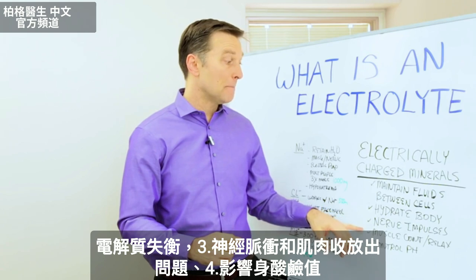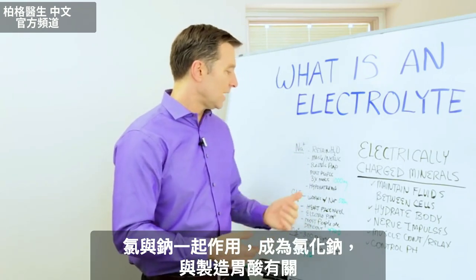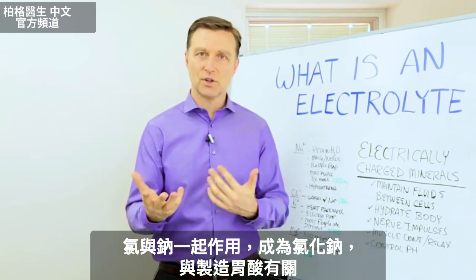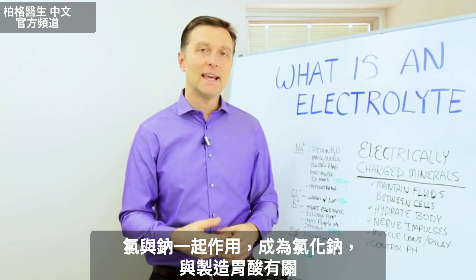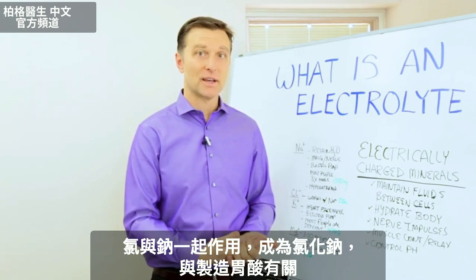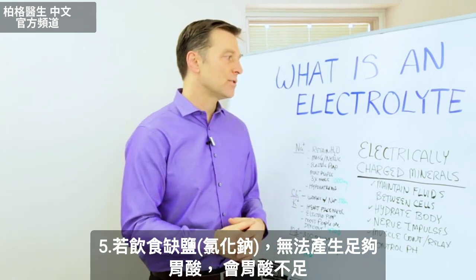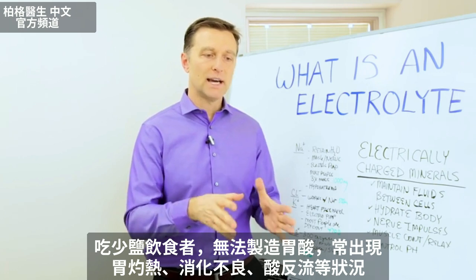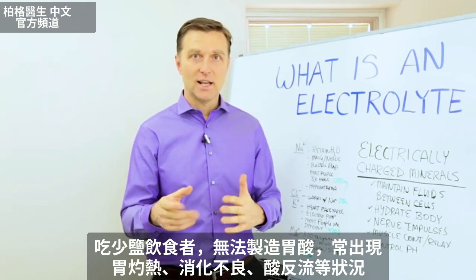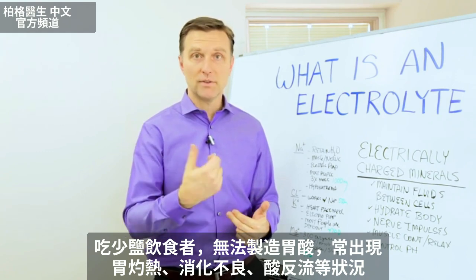Electrolytes are also involved in nerve impulses, muscle contraction and relaxation, and they even control your pH. Then we have chloride, which works with salt — sodium chloride. This is involved in making hydrochloric acid for your stomach. So if you don't have enough salt in the diet, you're not going to generate enough hydrochloric acid and you'll have problems with acid in the stomach. People who are on a low-salt diet don't make hydrochloric acid, so they're always tired and get heartburn, indigestion, or even acid reflux.